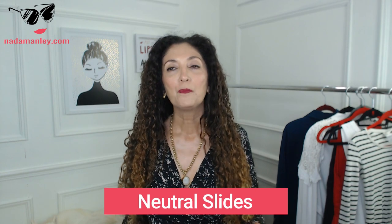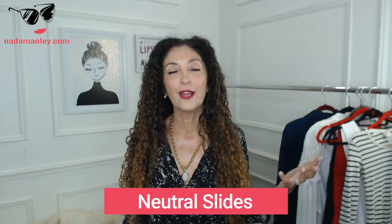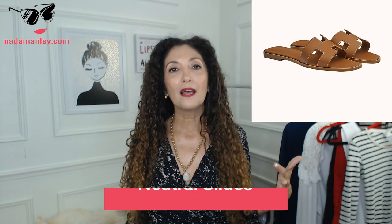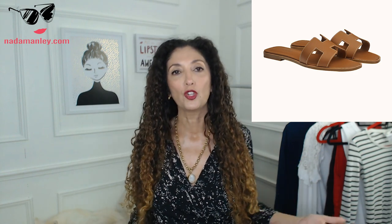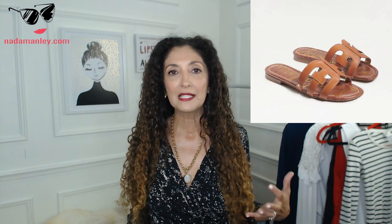Let's get into it. The first really versatile accessory is a pair of neutral slides. This all started with the Hermes slides, which are fancy, expensive, beautiful, and well-made, but there are so many versions of this that many people don't even know the Hermes slides are the ones that started it all. Sam Edelman does a really, really good and comfortable version of this slide.